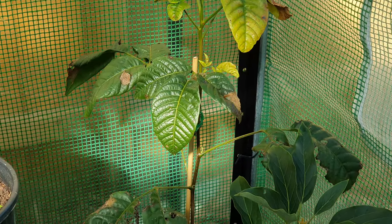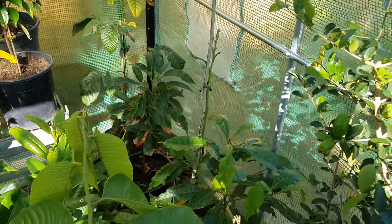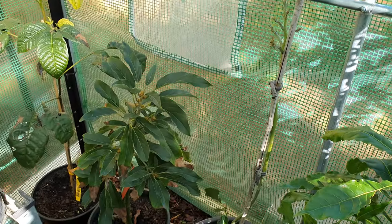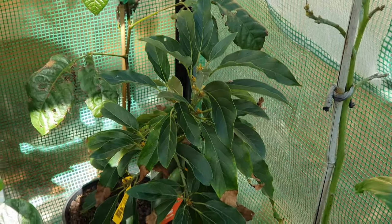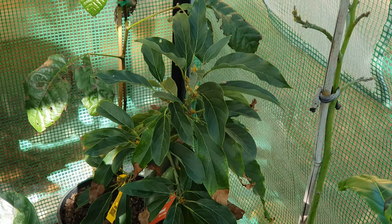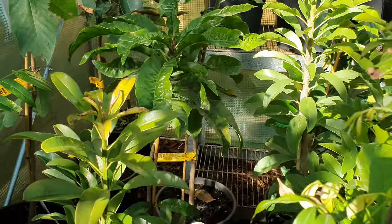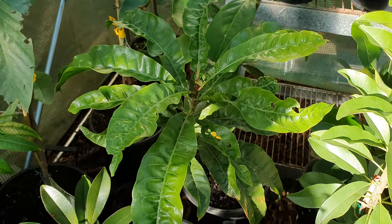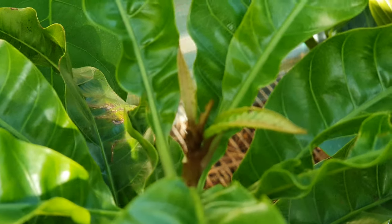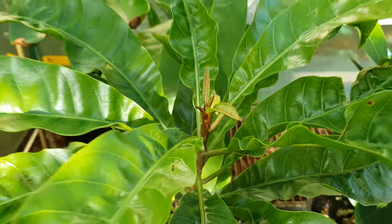Here we have the two avocados - the Reed and the Choquette. Still waiting for the Choquette to get its leaves back, hopefully sometime in spring, whereas the Reed is already coming with new growth. The Reed is a real champion - I'm going to be planting that one out probably in a couple of years. Then we have the South Mountain soursop, the rosapoti, and the canistel. I had one last year which died, but this one is coming with new growth, which is always pleasing to see on a major sulker like this one.